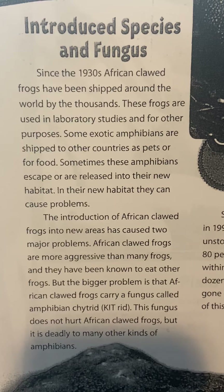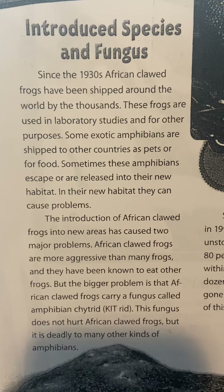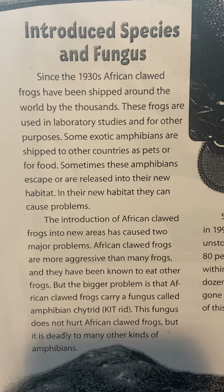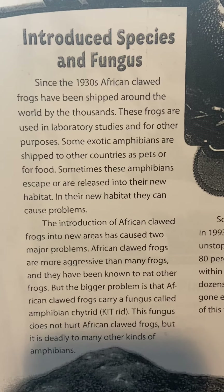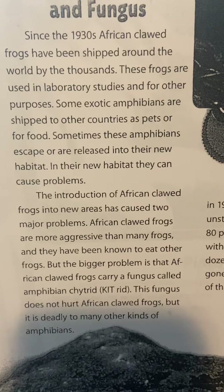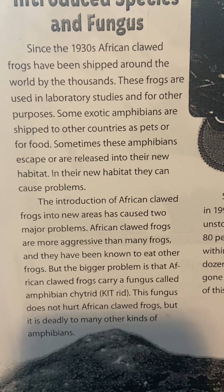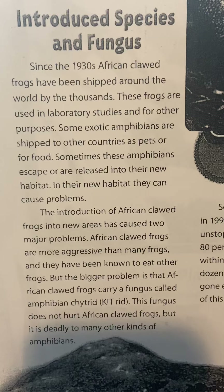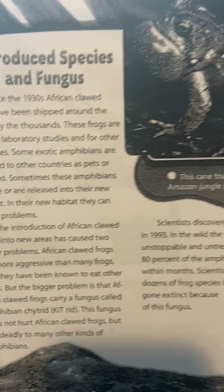African clawed frogs are more aggressive than many frogs and they have been known to eat other frogs. But the bigger problem is that African clawed frogs carry a fungus called amphibian chytrid. This fungus does not hurt African clawed frogs, but it is deadly to many other kinds of amphibians.